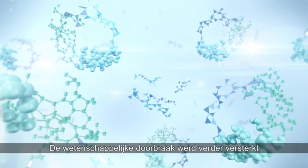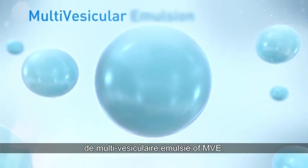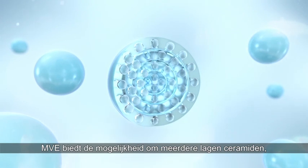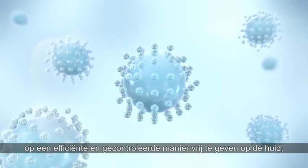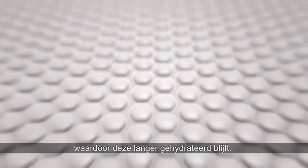This scientific advancement was further enhanced with the revolutionary delivery system known as multi-vesicular emulsion technology, MVE. MVE provides the ability to deliver multiple layers of ceramides, fatty acids, and phytosphingosine in an efficient and controlled release fashion, ensuring the skin stays hydrated longer.